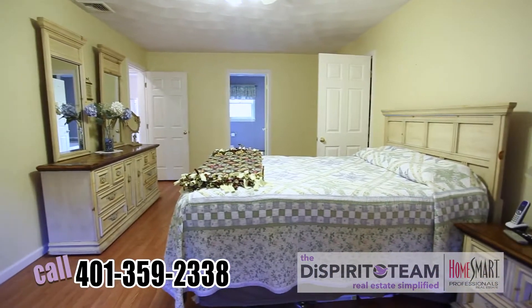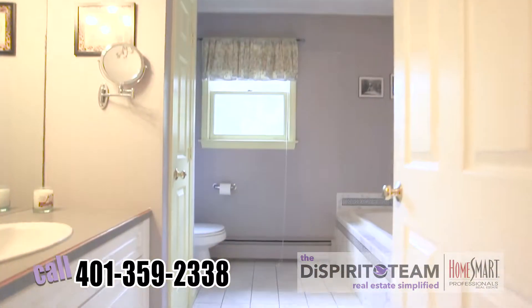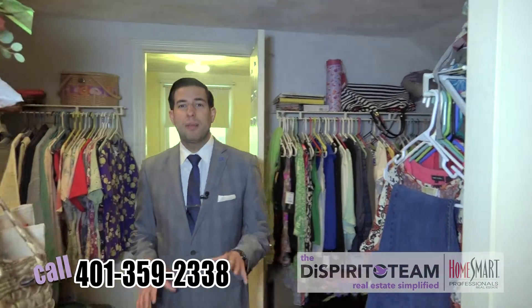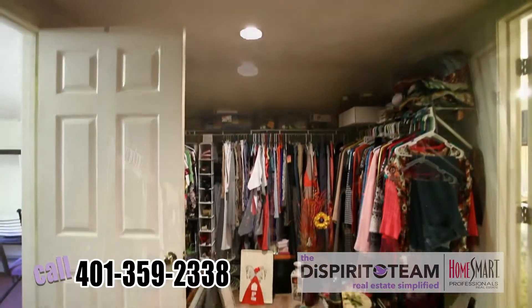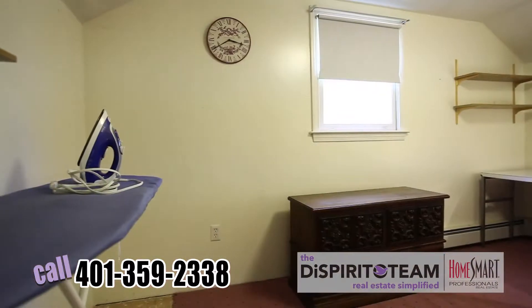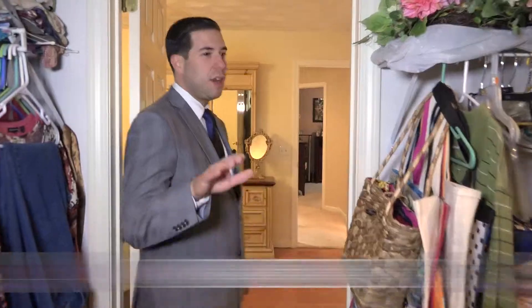And we're here in the oversized master bedroom. You've got a great bathroom right off of it with a jacuzzi tub. Awesome view of the backyard. One of my favorite parts about this master suite is not only having a bathroom in here, but having a huge walk-in closet. Check out this bonus area right off of the master bedroom walk-in closet. This is a perfect study. It's a great place to kind of tuck yourself away and get stuff done.